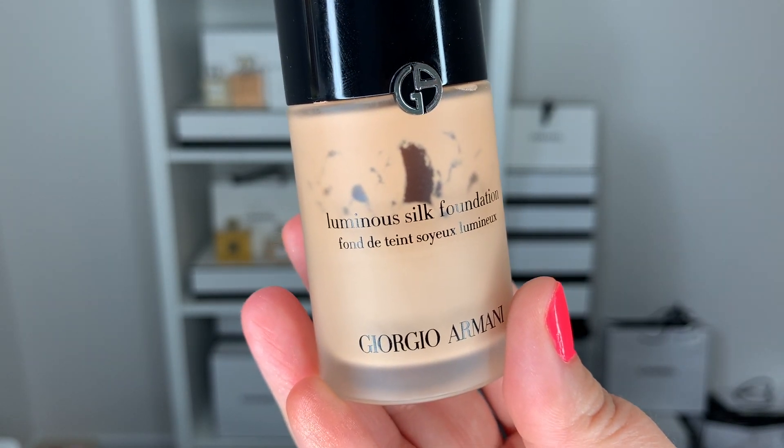Moving on to foundation — this is the Armani Luminous Silk Foundation in shade 5.5. I have made quite some headway; you can see through the bottle where there's basically product only down to the bottom portion. I slowed down a little because I bought a couple of new foundations this summer and prefer really light coverage in the summer. But in three months I will definitely finish this up or be incredibly close. I'm just so happy to finally be finishing these up.